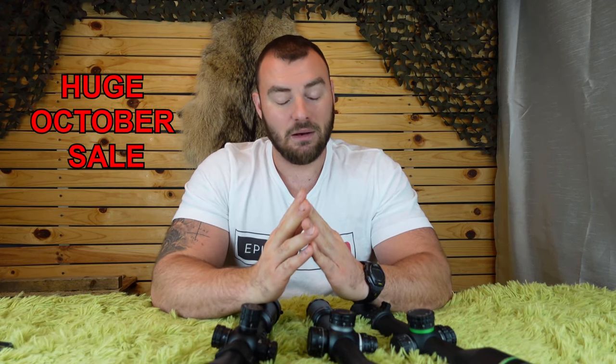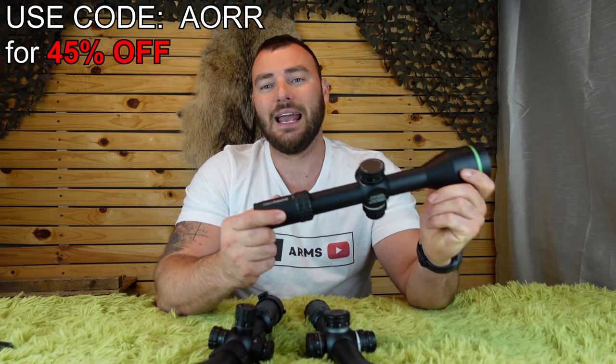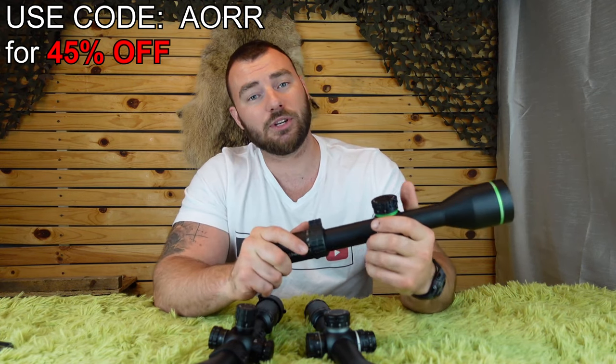I love savings and I'm assuming you guys love savings. Blackhound is having a 30% off sale, or if you want to turn it to 45% off you can use code AORR to save a total of 45% off any of their optics, excluding refurbished ones.